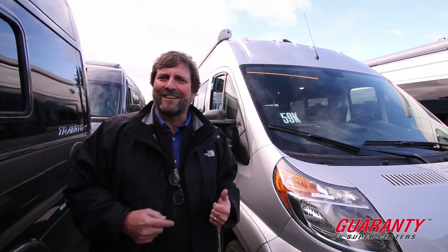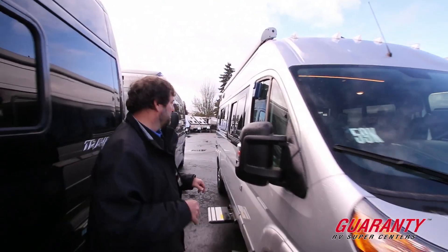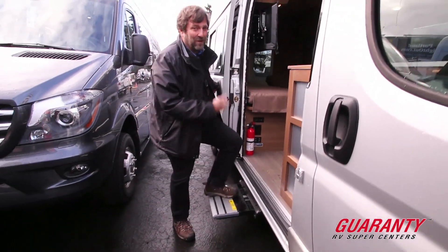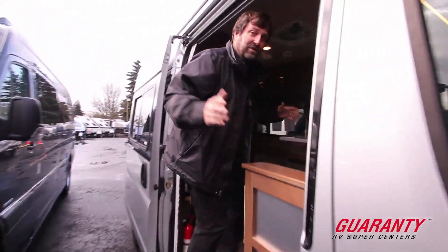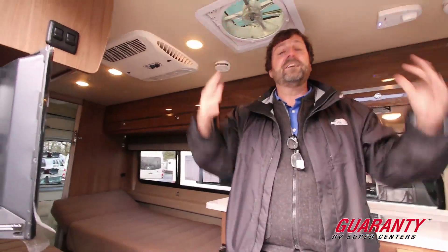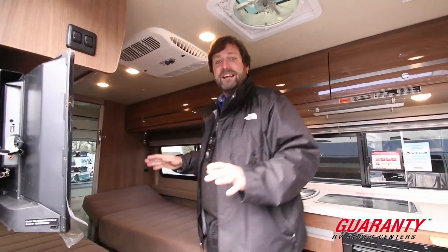Let's go inside and take a look at it. I'm really excited about this new floor plan. They have a power step — I've already put it out. It's very easy to get in and out of this. You don't have to crouch like some camper vans because the roof line is high enough so you can just walk right in.